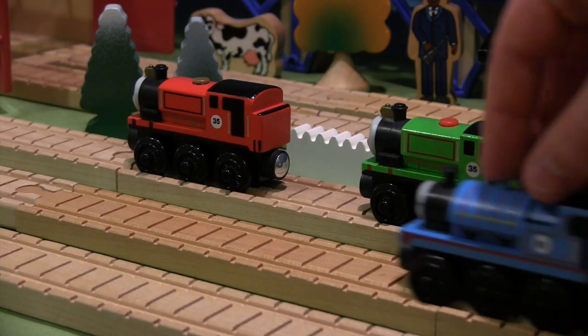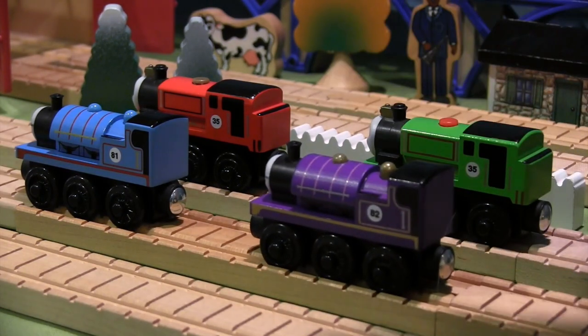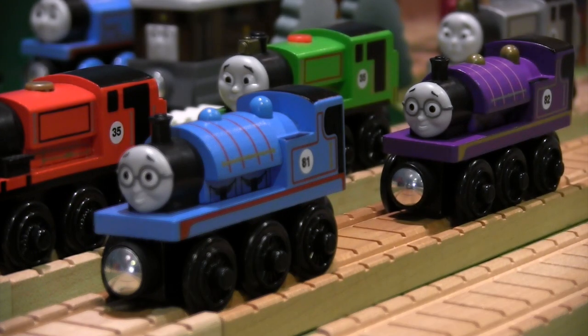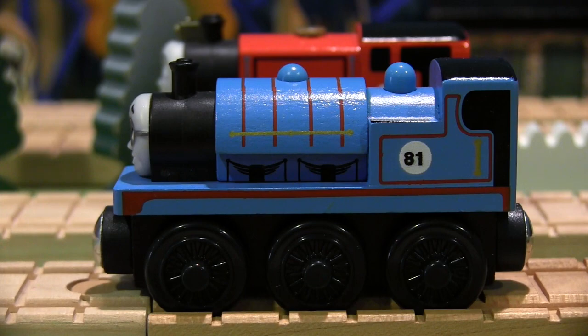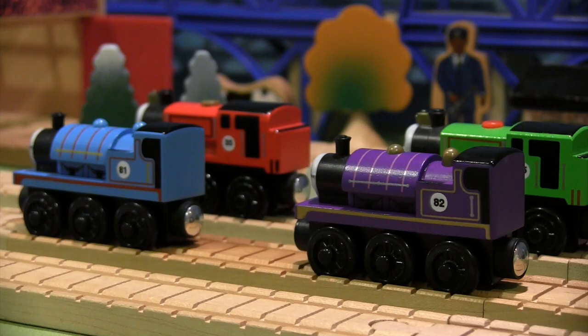Moving on, here are my two Helpful Steamy engines. The blue one is named Hamilton, and the purple one is named Remington. Unlike my two versions of Milo, I intend for these engines to be completely separate individuals even though they share the same body type. Hamilton's number is 81 and Remington is 82. My idea behind these two engines is that they're somehow related, whether it's brothers or cousins or something like that. That's why the two have somewhat similar names and numbers.